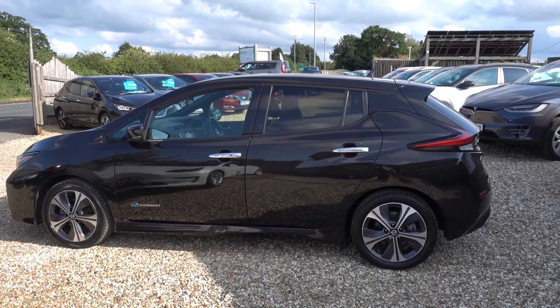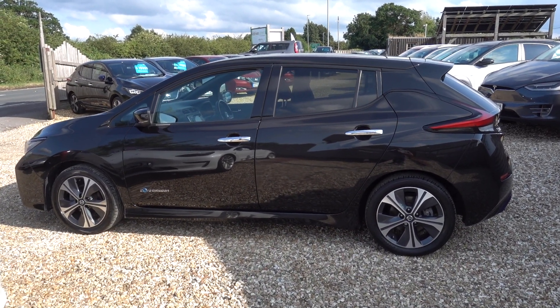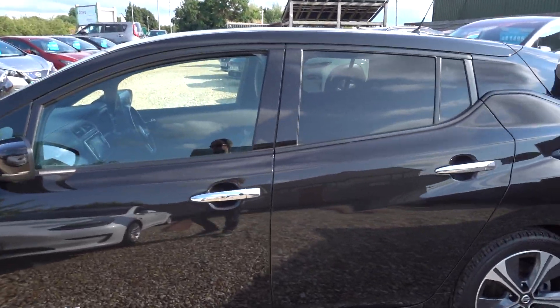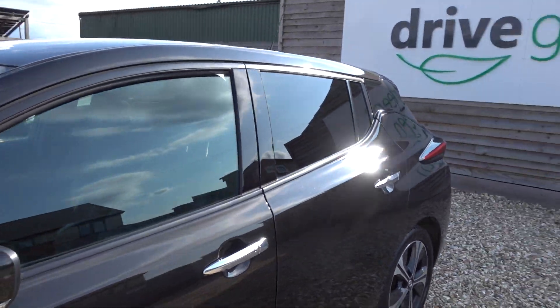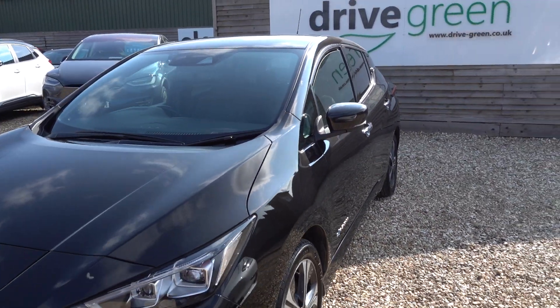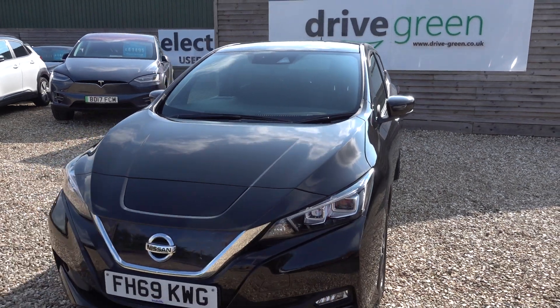Hi there, just going to take us a walk around this 40kW Nissan Leaf Tecna. It's a 40kW Leaf so that gives this car around about 140 miles worth of driving range depending on time of year and your driving style. And it's a Tecna so it's a top spec.